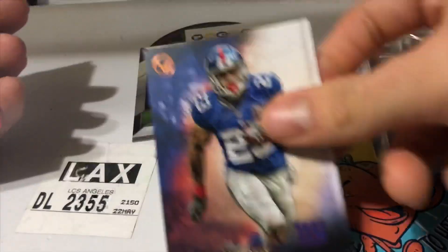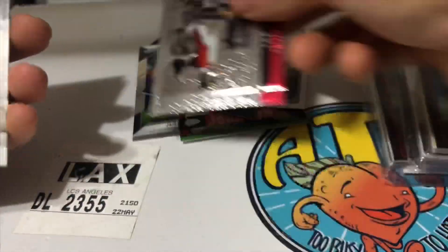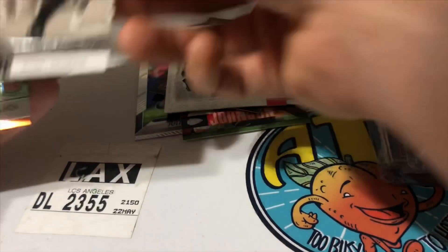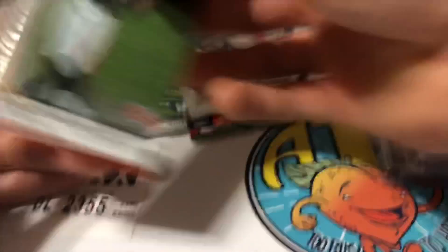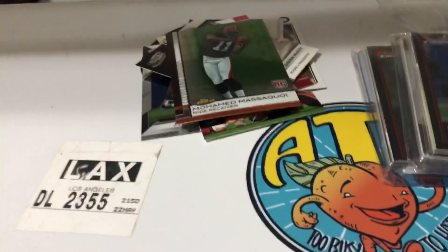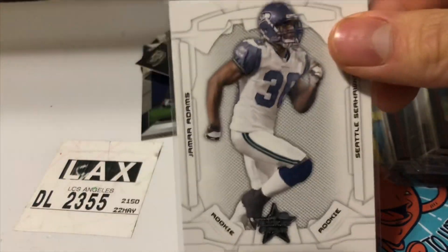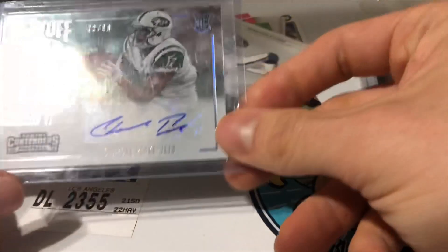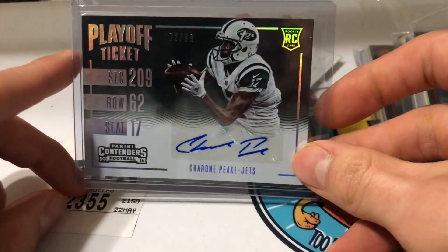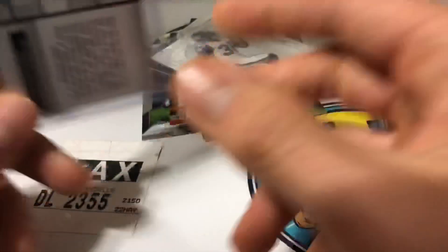Rashad Jennings, Lee Evans, LeSean McCoy rookie, and then Muhammad Masaqua rookie — I have one of his six. And from this pack we also have what looks like a Jamar Adams, and check out this out-of-99 Playoff Ticket sig of Chiron Peak — a rookie card right there, nice little rookie sig, very cool.